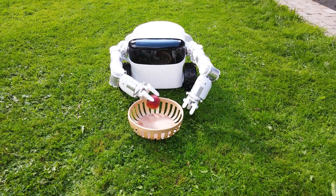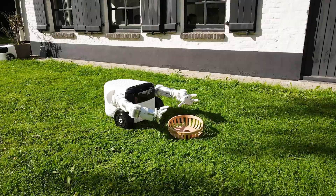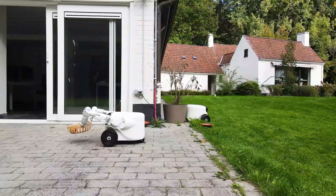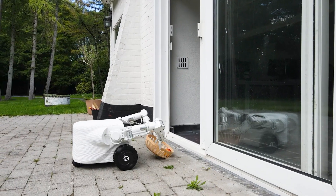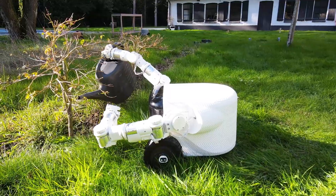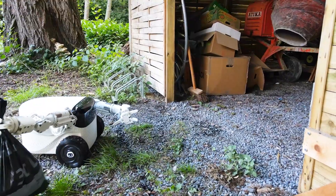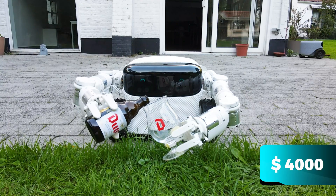As for the battery, it can operate continuously for up to 6 hours. Users can also program Willow X using an application called Starlight to teach it new tasks without needing extensive coding knowledge. The cost of Willow X does, however, start at around $4,000 and is expected to ship in 2025.